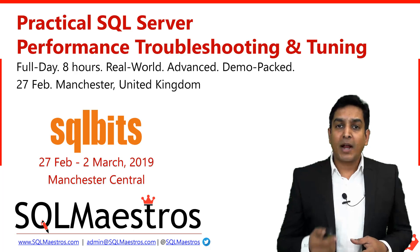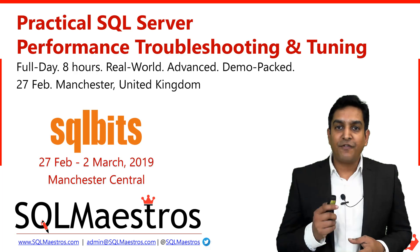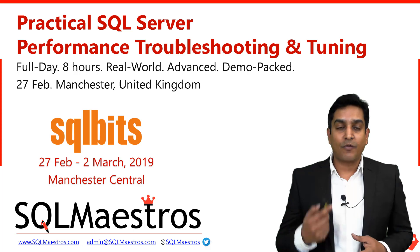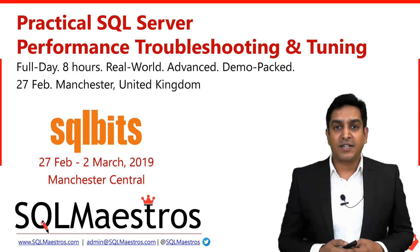Now let's talk about this course: Practical SQL Server Performance Troubleshooting and Tuning. This course is happening on February 27, which is the first day of SQL Bits pre-cons, or as they call it, training days. The class will start in the morning at 9 a.m. and end at 6 p.m.